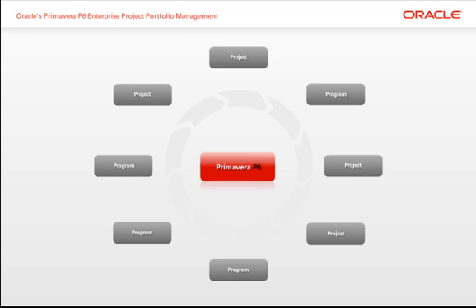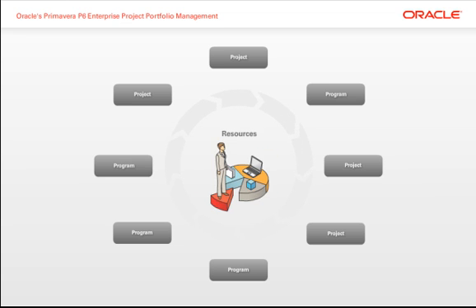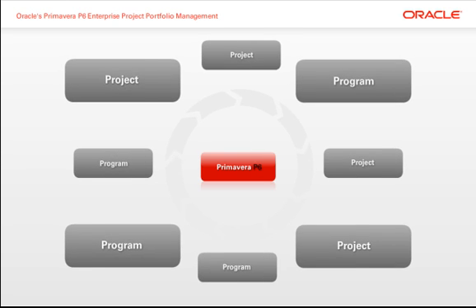Primavera enables you to stay within your budget and meet deadlines by effectively managing schedules, resources, and costs, regardless of a project or program's size or complexity.